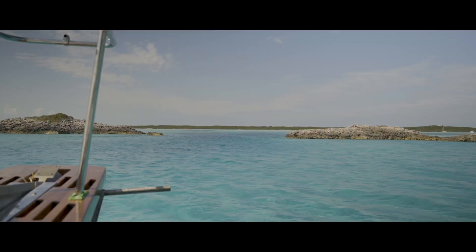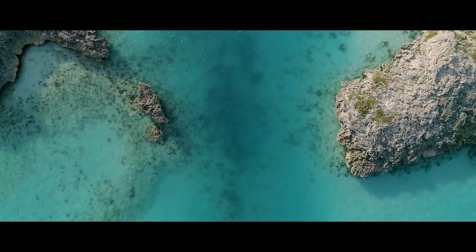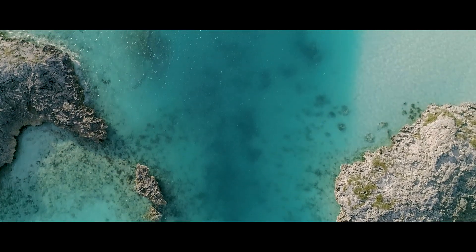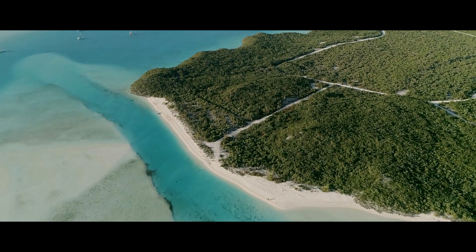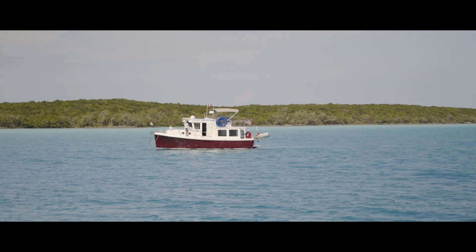Once we left there, we headed over to Norman's Pond. It's a little tricky to get in and you're a little bit worried reading ActiveCaptain, but it's actually pretty good. At low tide there's three and a half feet, so it was really fun in there. It's very long, so if there's wind from the north or the south you'll have to go to either end of the bay, but except for that you're pretty much well protected.